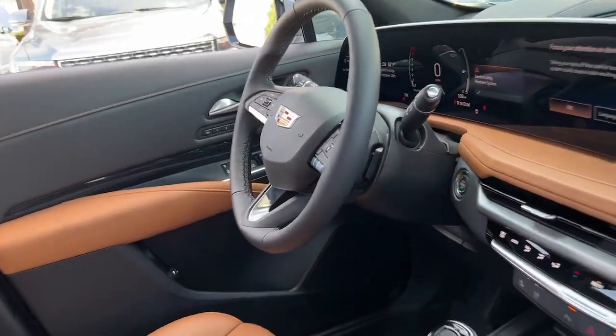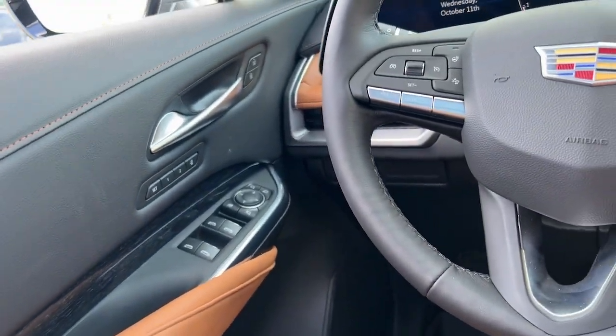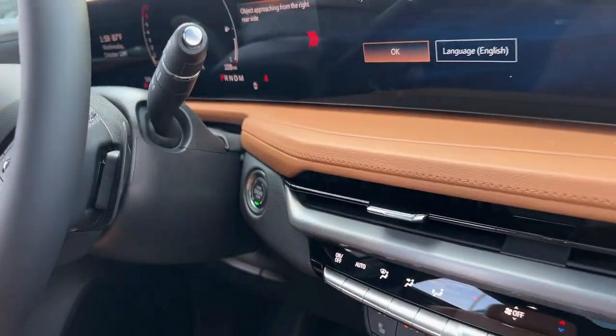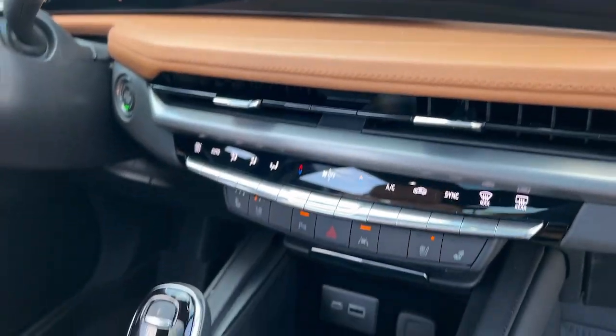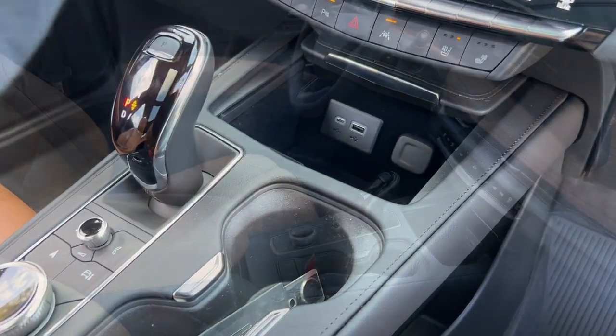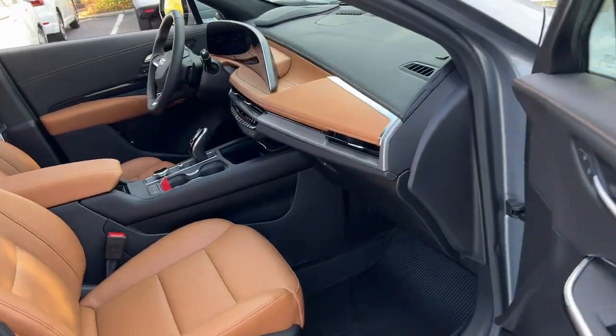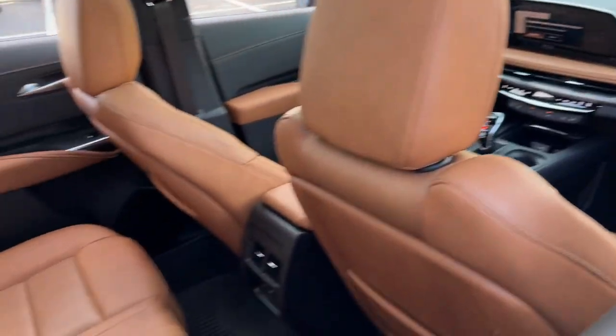The following are some of this vehicle's highlighted options: heated steering wheel, head-up display, front massage seats, Apple CarPlay and/or Android Auto, wireless Apple CarPlay and/or Android Auto, wireless charging station, navigation system, sunroof/moonroof, heated driver's seat, keyless entry.